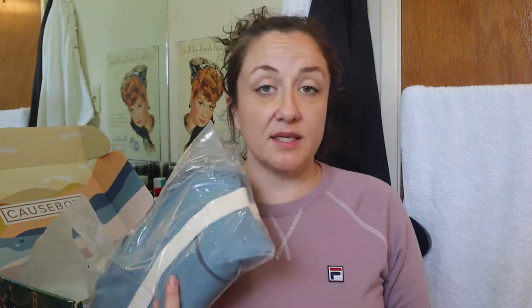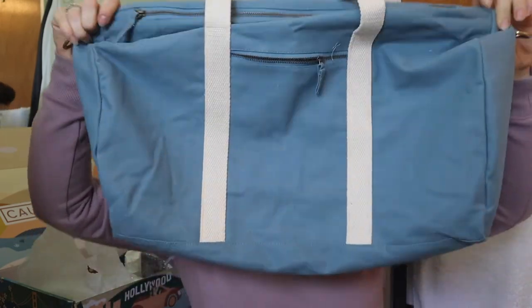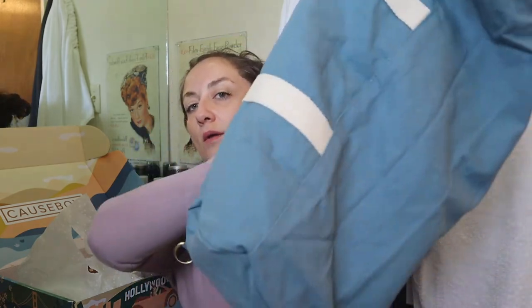So this first thing is the big ticket item - it's a duffel bag and they say it retails for $108, so this duffel bag better blow me away. It's a canvas duffel bag. They had it in three color options. I chose the blue because I was thinking perhaps I could give it to my brother as a Christmas gift. So this is it - it's a smaller duffel, definitely a little weekender one. It is well-made.